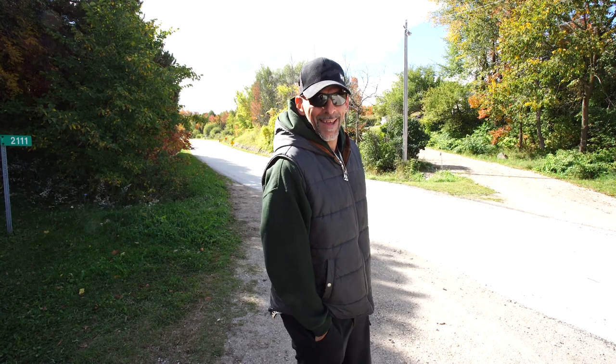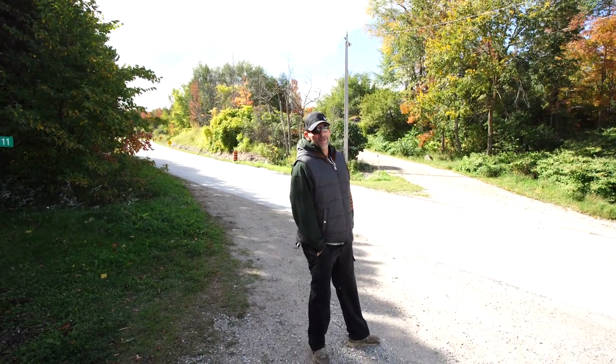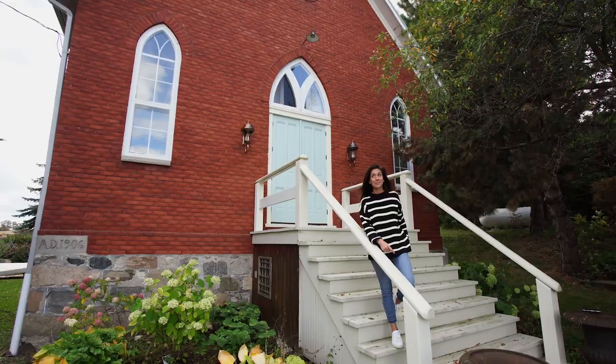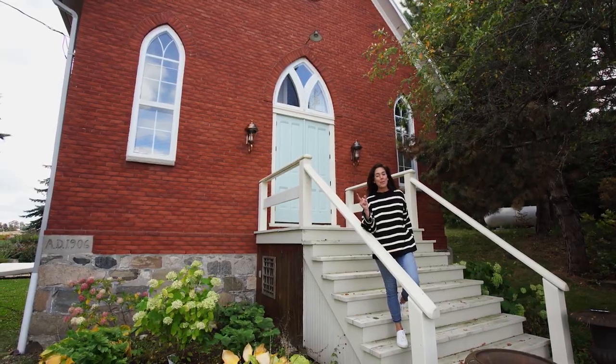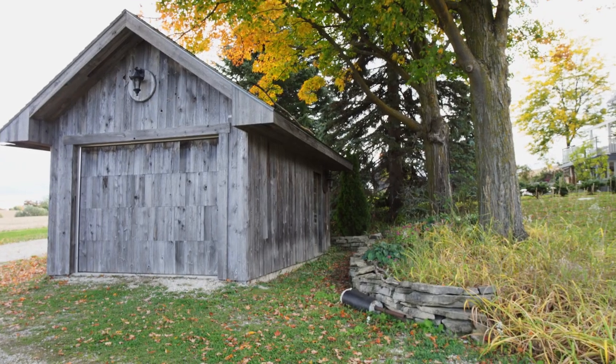Just sitting around waiting to unload. Wait another five for you guys though. Hopefully not. But hey, let's look at the leaves, shall we? Please enjoy some leaves and some fall music while we wait for our truck to pull in.